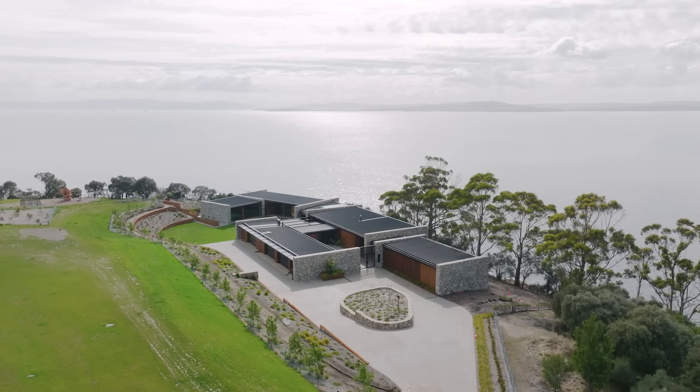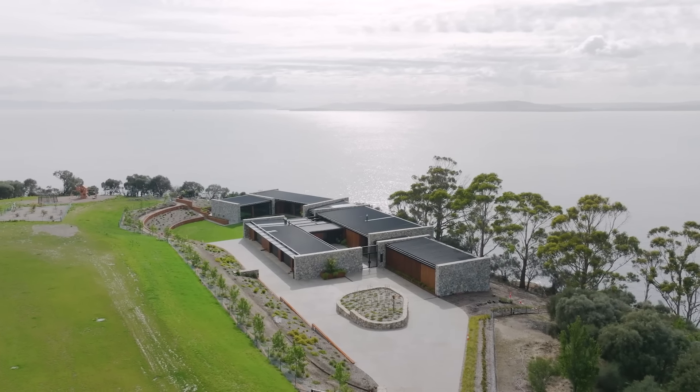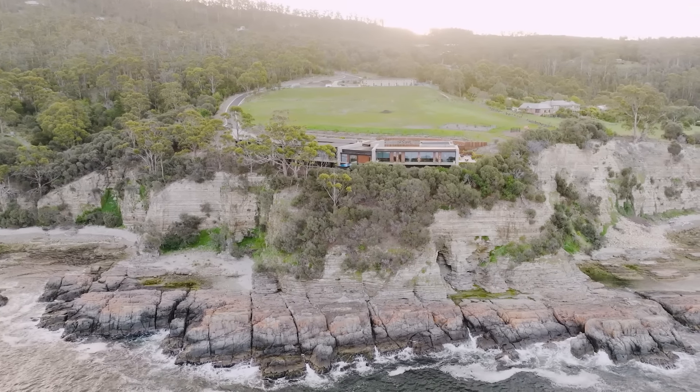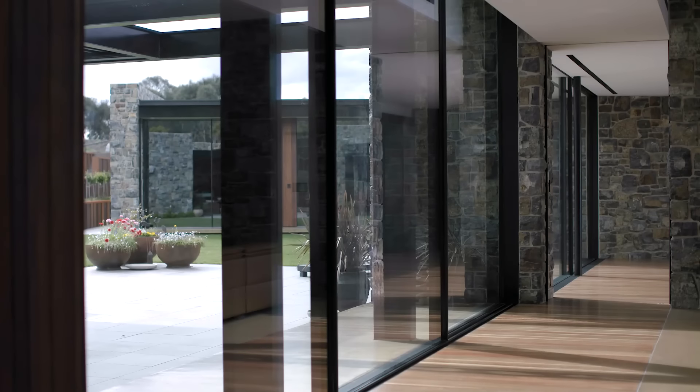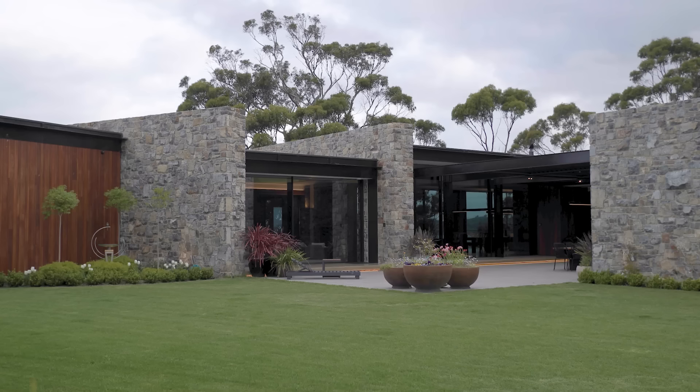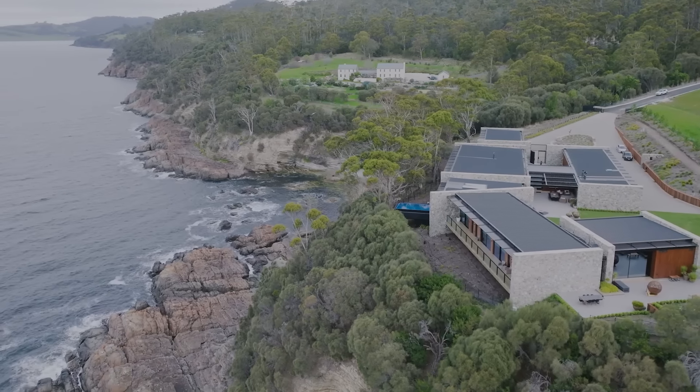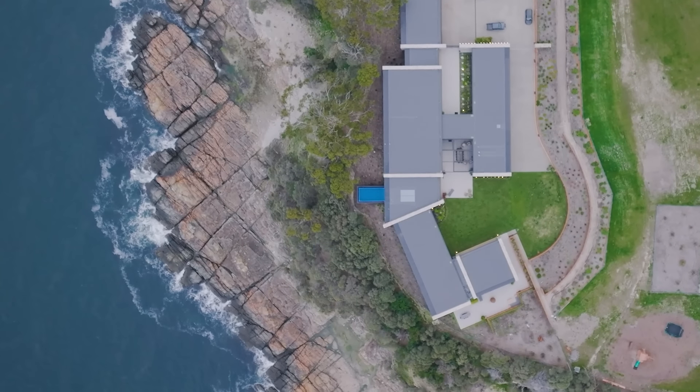The views are really quite spectacular, and the design approach we took was making sure that we captured those views from as many internal spaces as possible — that was really important for the success of the design. It's unbelievable; you're perched right up on the top of the cliff, very close to the water and the foreshore, and effectively every room has a view straight out over the river.